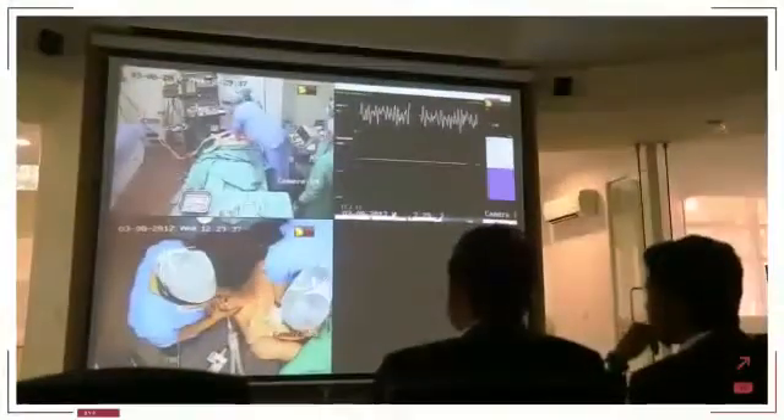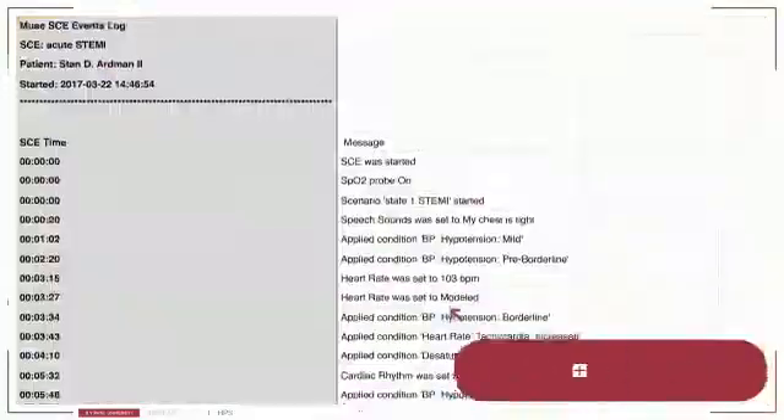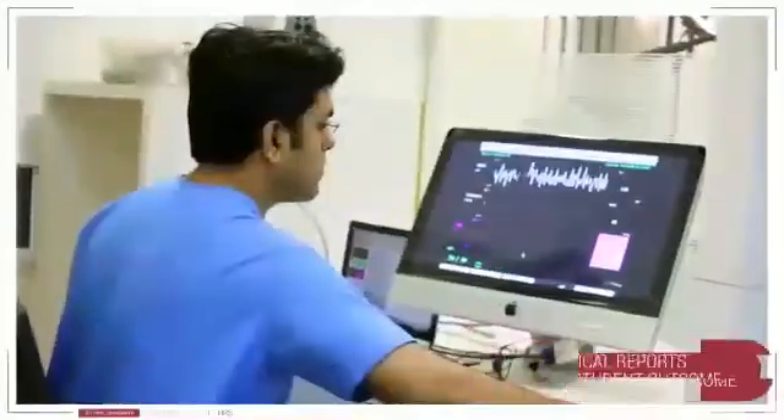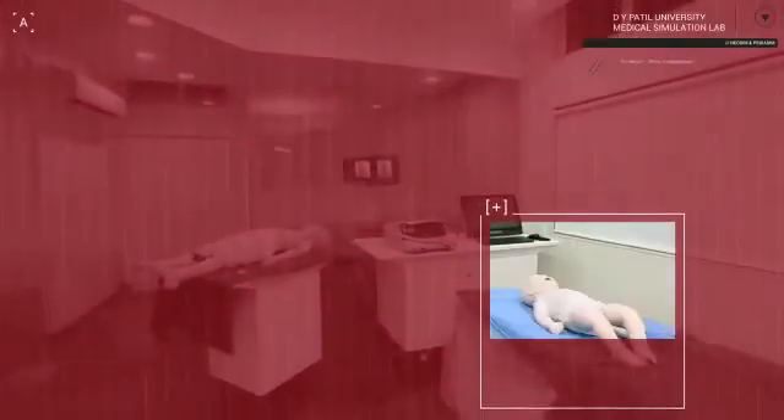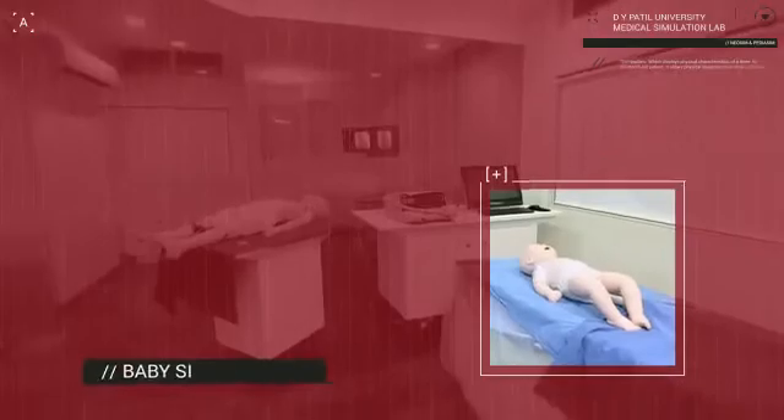Each and every step and its effect on patient outcome is recorded in physiological reports on the instructor's workstation for post-session review and assessment. The D-Vipartal Medical Simulation Lab is also home to the youngest member of the patient simulation family,